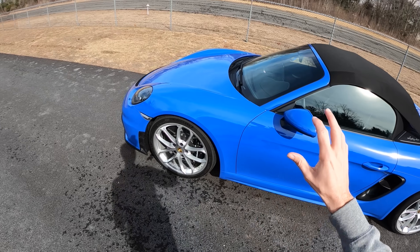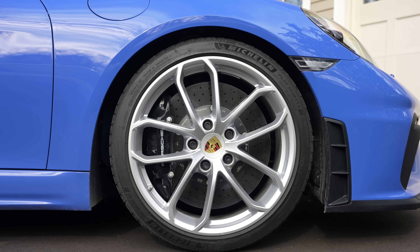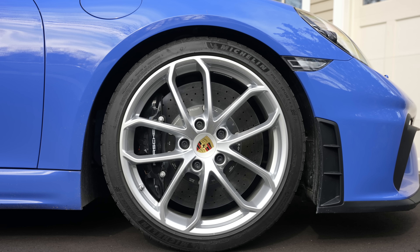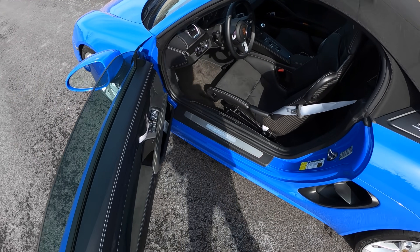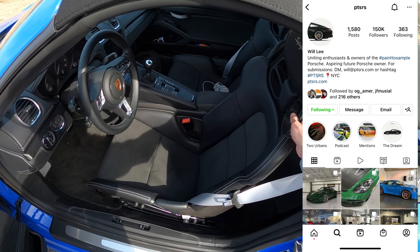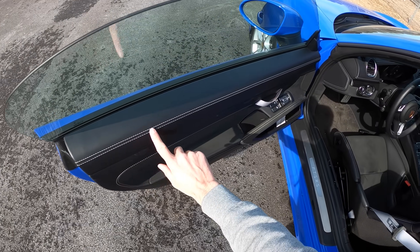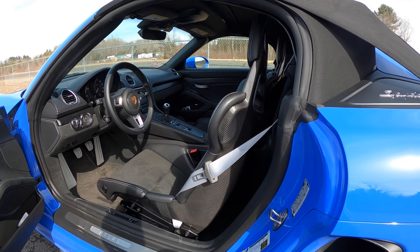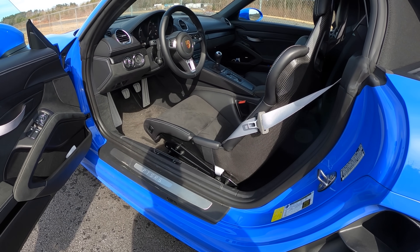We've got PCCBs, and because of this gorgeous paint-to-sample Maritime Blue paint and the silver wheels, yellow calipers are not the vibe — so that is an optional black caliper. Our friend Willie over at PTSRS helped spec out this car with the owner. We've got the carbon buckets, obviously a six-speed manual because that's the way it's intended, beautiful leather with deviated stitching and appropriate color on all the straps. Honestly, this is just probably my favorite Porsche — and now it really is my favorite Porsche because it has the gearing to back it up.